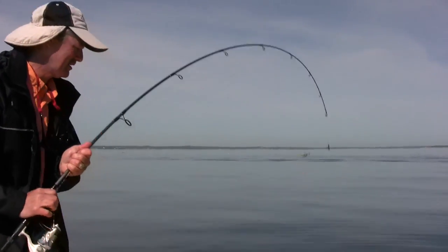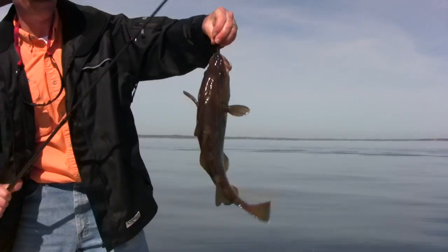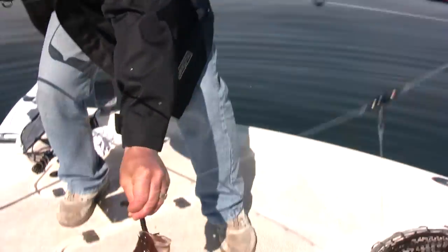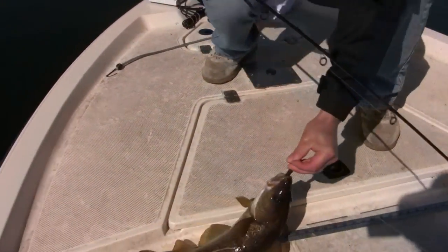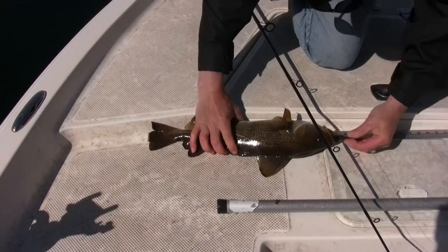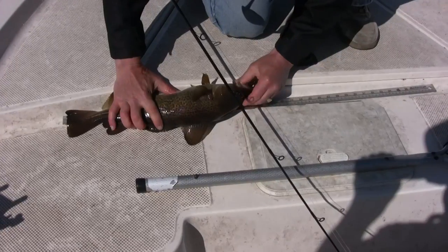There we go — there's a nice cod! Look at that Flexi Jig hook set, that's what I mean right there. They've got to be 19 inches — that's a nice looking cod, isn't it? Looks like it's gonna measure.